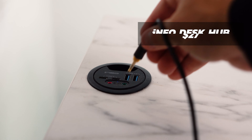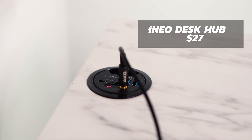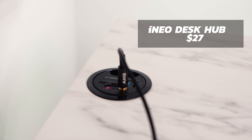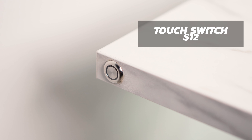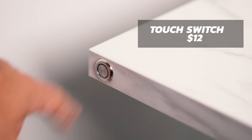On the left side of my desk I drilled a small hole for a USB hub. This is great because it has a headphone port, a microphone port, and USB-A and USB-C options, so I use this pretty much all the time. Also on the left I installed a touch-sensitive button that turns on the LEDs in the back of my desk.